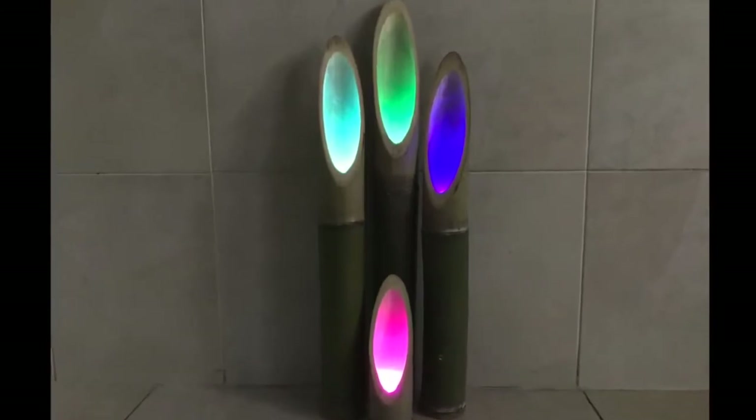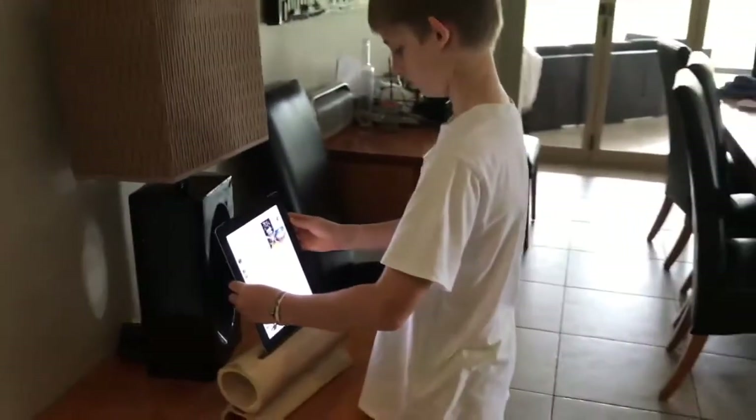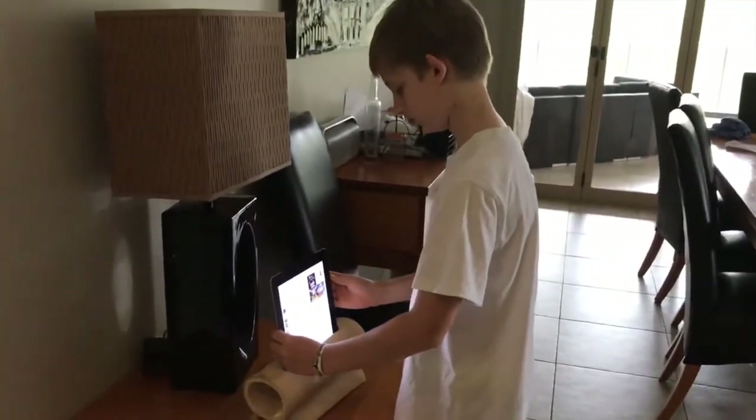Our candle holders fit battery LED lights and create a fun or relaxing mood. Our powerless Bamboo speaker and stand naturally magnifies sound.